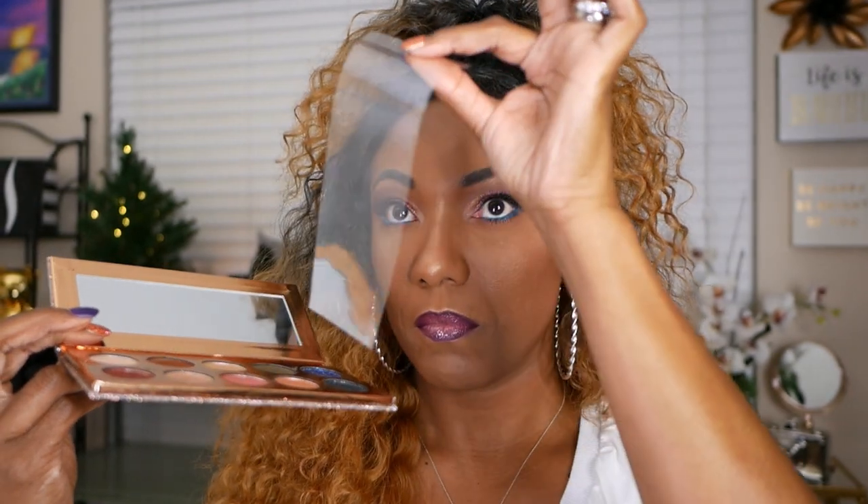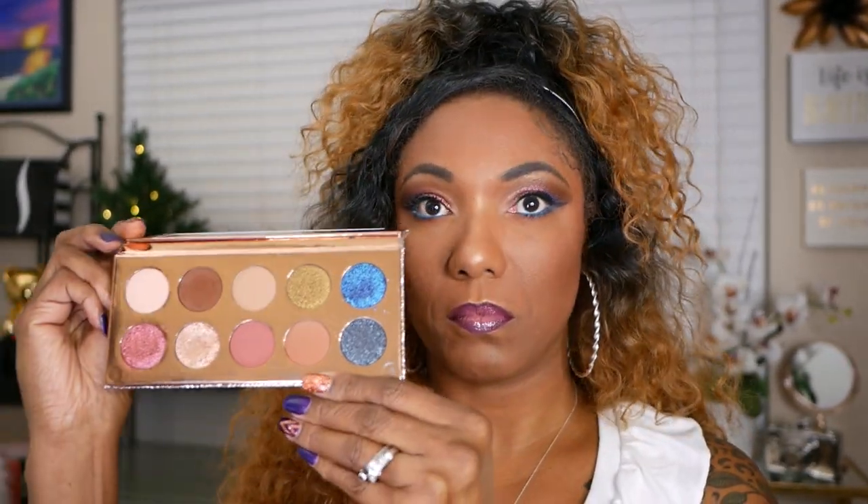Now there is a magnetic closure for this palette. It has a nice size mirror. They do provide you with the plastic covering for the shadows. And these are the colors that you get in this palette.